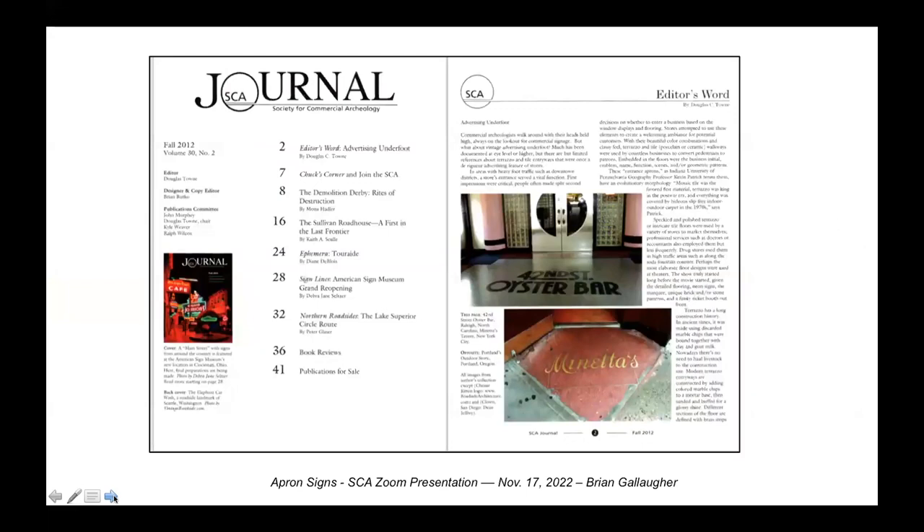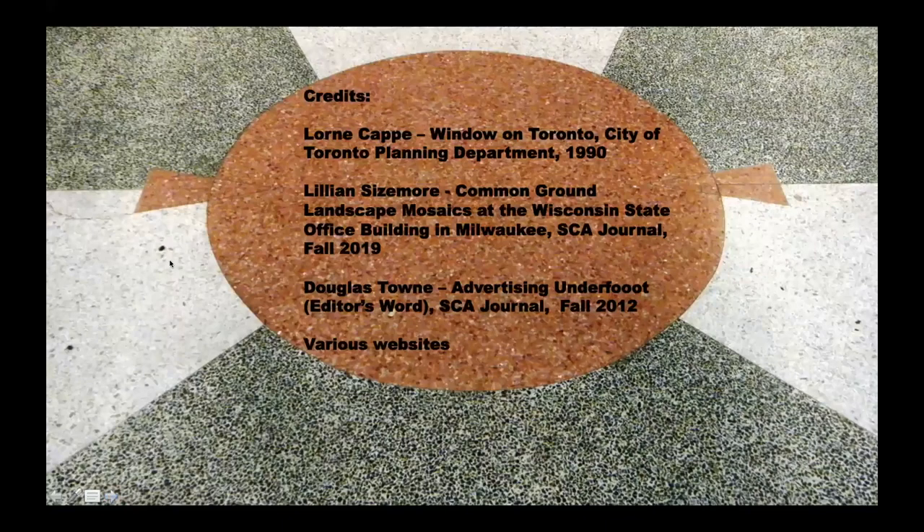An article on apron art, so-called, by SCA tour leader Kevin Patrick appeared in the fall 2012 issue of the SCA journal. It was authored by then-and-still editor Doug Town - richly illustrated, it provided a great overview and some personal observations on the subject. I've borrowed from this work and also from an article on mosaics by Lillian Sizemore which appeared in the fall 2019 journal. Thanks also to Mike Karsten and Steve Hartwich, both SCA members who provided some of the images.